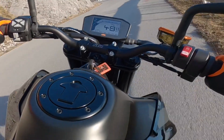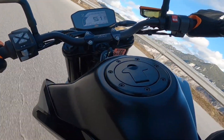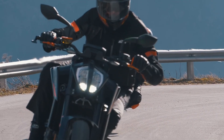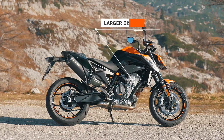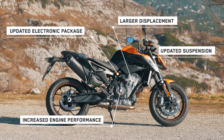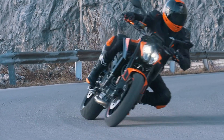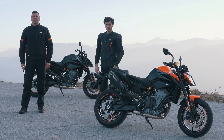The new KTM 890 Duke is also equipped with a 4.3-inch TFT dash, which can be paired with your phone to control incoming calls or play your favorite music thanks to the KTM MyRide App. To recap, the all-new KTM 890 Duke benefits from larger displacement, increased engine performance, updated suspension, an updated electronic package, improved braking, and new tires. Visit your nearest authorized KTM dealer or www.ktm.com to book a test ride.